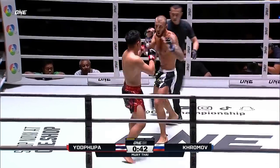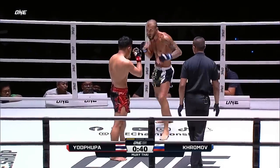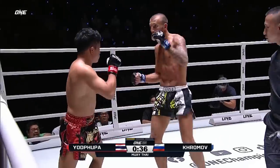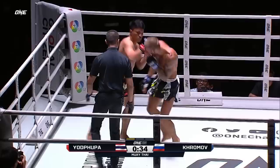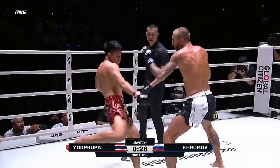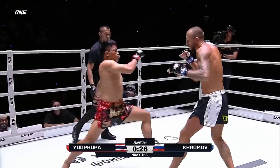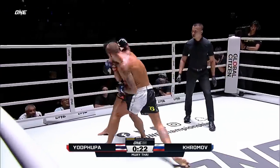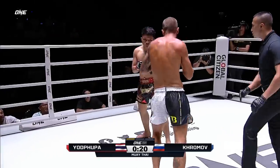I like this strategy by Yod Pupa — just ducking under his shot to go to the legs. He's gonna slow down that movement of Kermal. But Kermal's landing some good shots. The little one needs to be careful, his hands are gonna come low. Kermal doesn't have the same power as Yod Pupa, but with these small gloves you don't need a big shot — it just needs to be accurate.